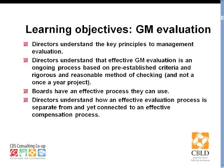As a result of this webinar, we would like board directors and general managers to know a key principle of management evaluation: think of effective GM evaluation as an ongoing process, not just a once-a-year thing. And that's based on pre-established criteria. We'll go over the rigorous and reasonable methods of checking. We want boards to come out of this having an effective process they can use, and to understand how an effective evaluation process is separate from but connected to an effective compensation process.